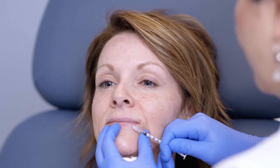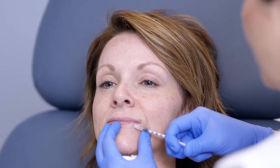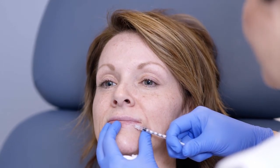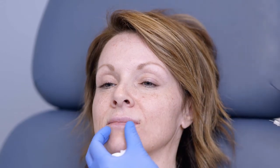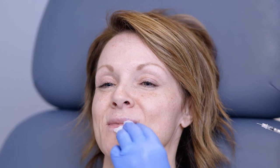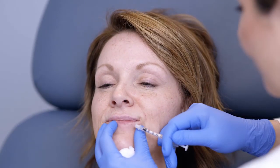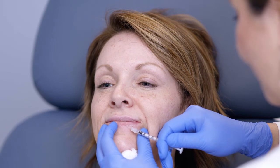Lips always swell a little more than other areas, so you should expect that in the first couple of days. I tell people not to freak out in those first couple of days — they're not only swollen, but they're very stiff while they're swollen, so they don't feel very natural. But as they settle in over those first few days, you'll be wishing you had the swelling back. That's the most common response: 'I want them to be as big as they were when I first got them.'